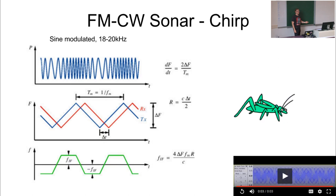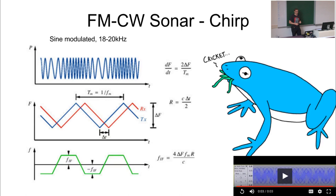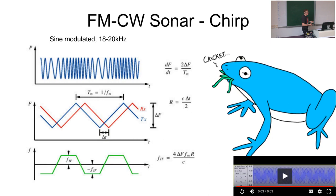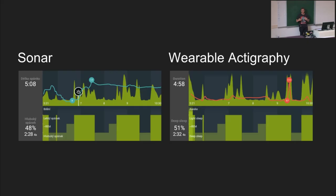Our signal is called the chirp, like crickets chirping. It's basically a frequency-modulated continuous wave signal. Normally we use ultrasounds, so you don't hear anything in the bedroom during your sleep. It doesn't disturb your sleep because you cannot hear it.